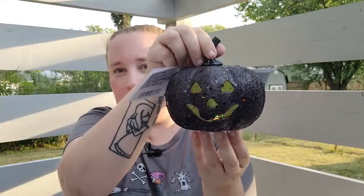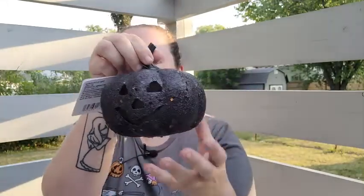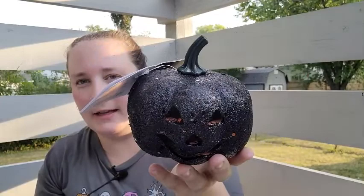At Dollar Tree I found this cute little light-up jack-o'-lantern — oh my gosh, it's interchangeable! This is the first time I'm seeing the lights. The pumpkin is styrofoam and it's black with black glitter. They also had orange ones, and in addition to pumpkins I think they also had skeletons, so definitely check on those.